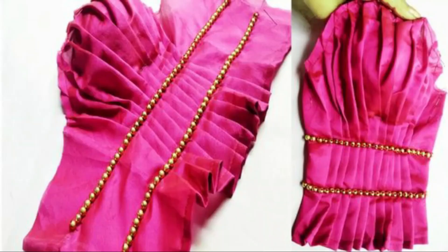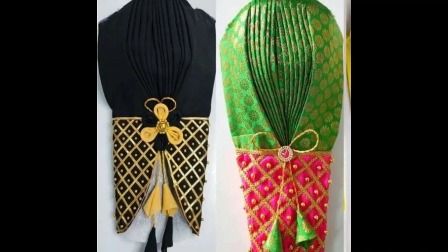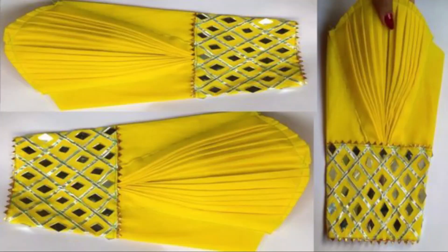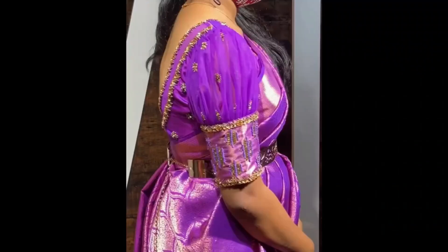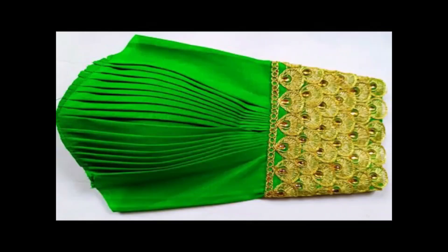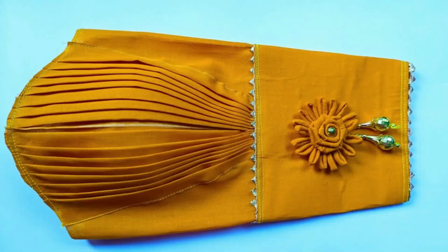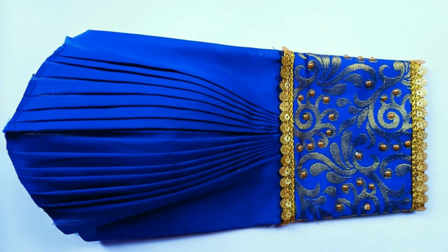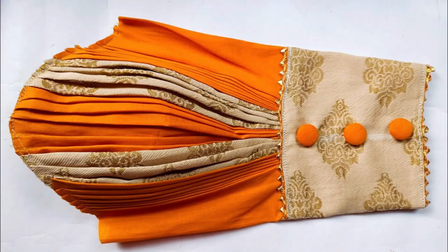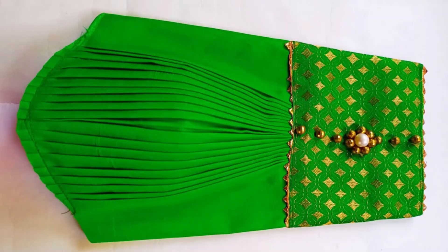Hi, hello friends, welcome back to our YouTube channel. In this video we are going to show you the latest puff sleeve blouse design ideas, so please watch the video till the end. Friends, we all know that puff sleeves are in trend. Puff sleeve blouses look really interesting and give you a stylish and elegant look. Everyone must have a puff sleeve blouse in their wardrobe.